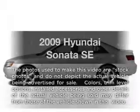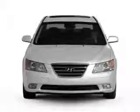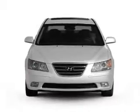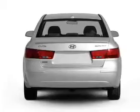Check out this 2009 Hyundai Sonata. This is the set of wheels you've been looking for, with a solid 6-cylinder engine. The powertrain includes front wheel drive, driven by a 5-speed automatic transmission.